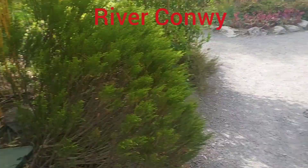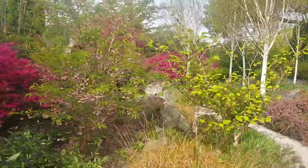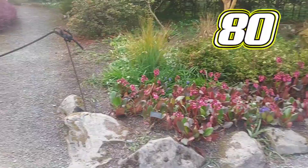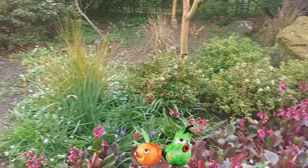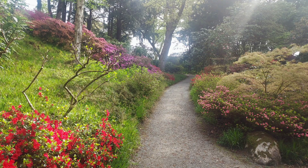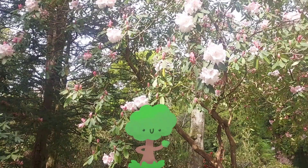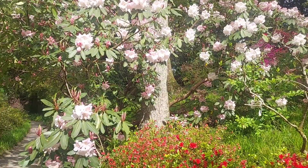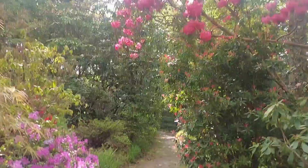Bodnant Garden is perched above the River Conway and it has views across the valley to the Snowdonia National Park. This is a National Trust property and there is 80 hillside acres, spanning Italianate terraces, meadows and woods, riverside gardens and more than 250 years of horticultural history. It's home to plants from around the world and champion trees and botanic collections. We can enjoy daffodils in spring, roses, water lilies and wildflowers in summer, and rich leaf colour in autumn and a stunning designed winter garden.